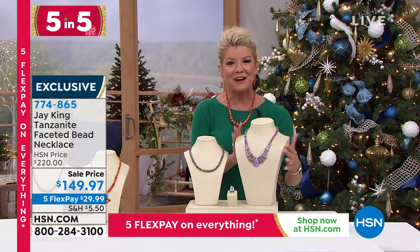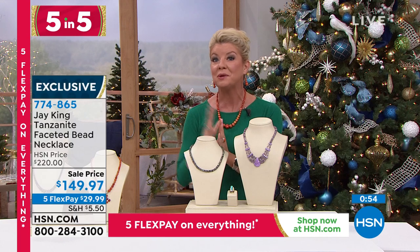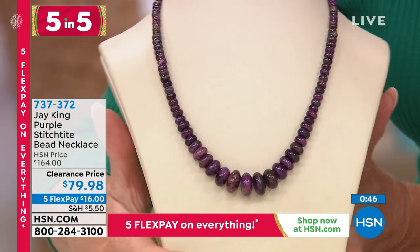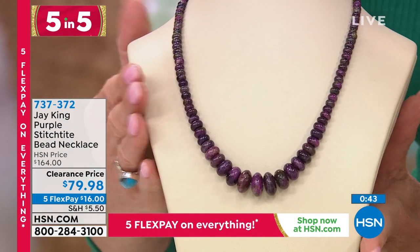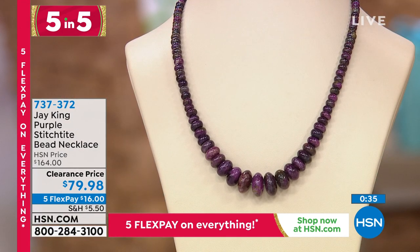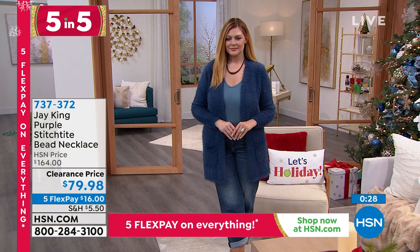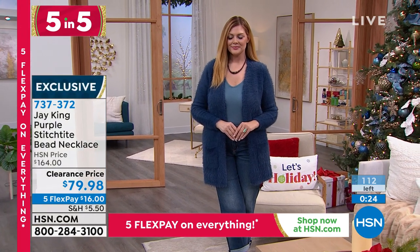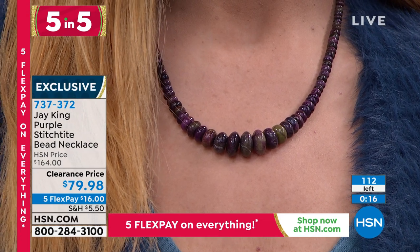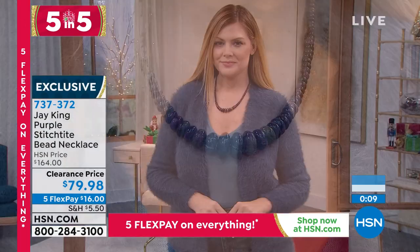Number one of our Five and Five: our beautiful stitch tight. Almost every single piece we're going to share in the next five minutes is close to 50% off. Originally $164 HSN price, first time at the special clearance price of $79.98 with five monthly flex payments. We're talking about the rarity of this natural purple color — this stone is from Australia and ranges in size from 4.3 millimeters in the beads up to 14 by 7 millimeters in a graduated design. All done in sterling silver, 100% handcrafted, and the only one of its kind.